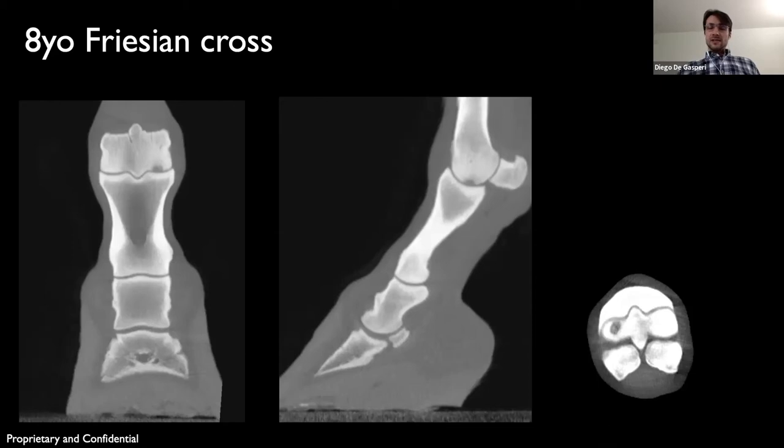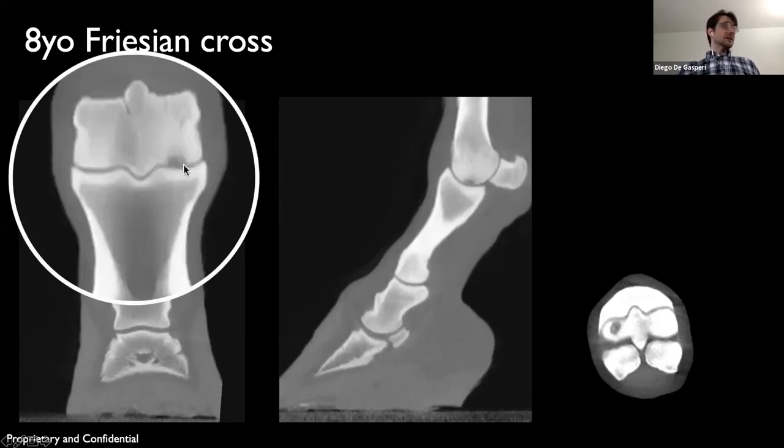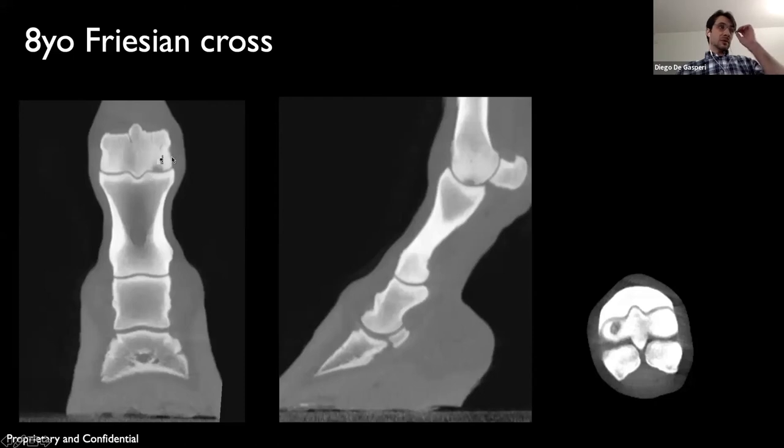On CT, we saw again a subchondral cyst-like lesion. This was a lateral hindlimb lameness, most severe on the right hind, and we found the lesion in the right hind with sclerosis surrounding it as well.